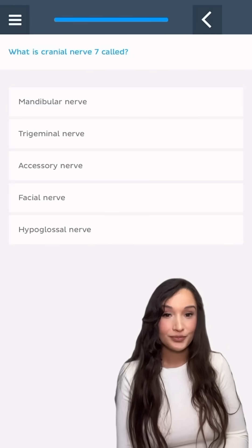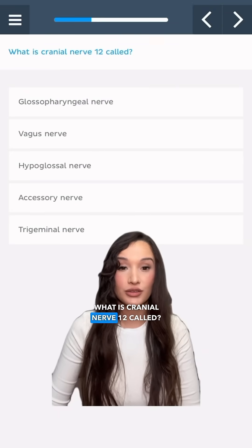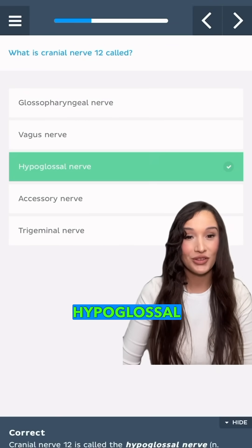What is cranial nerve 7 called? Facial nerve. What is cranial nerve 12 called? The hypoglossal nerve.